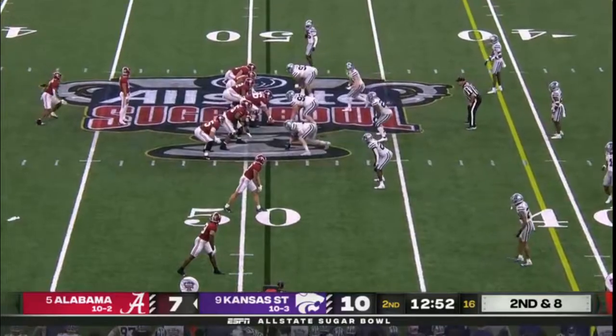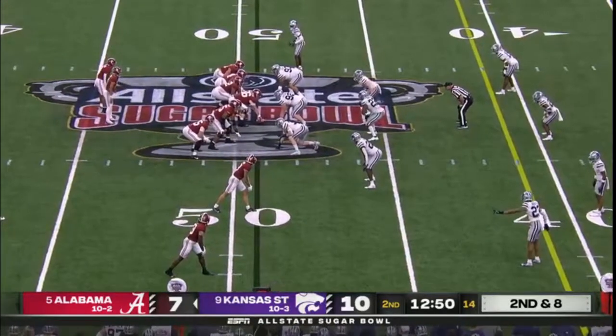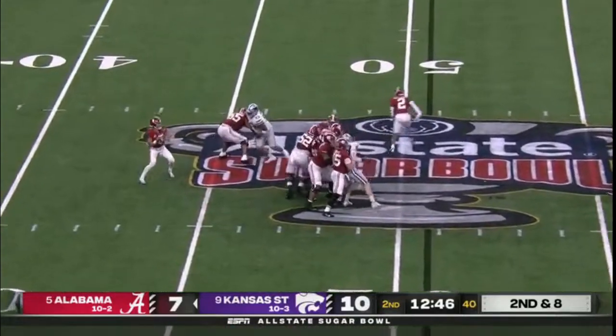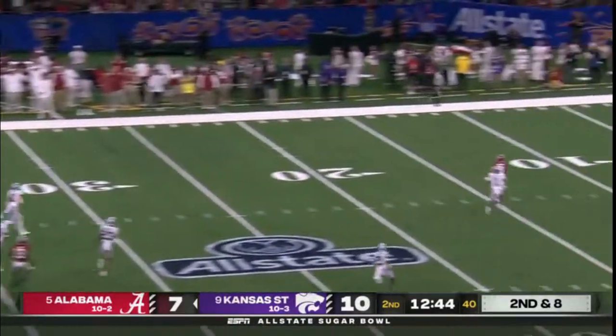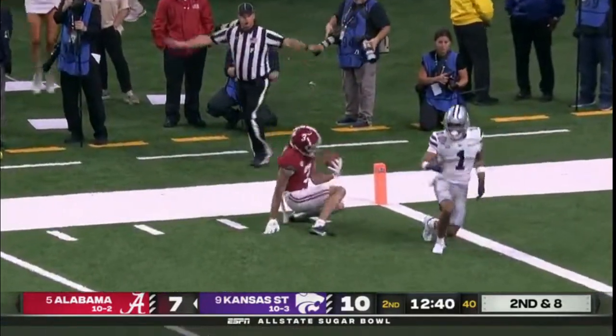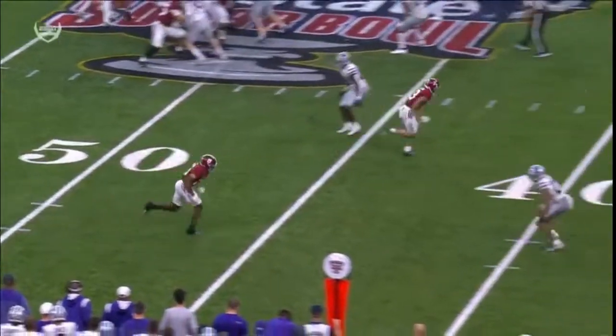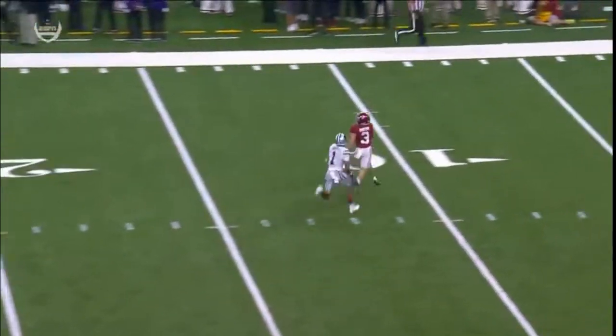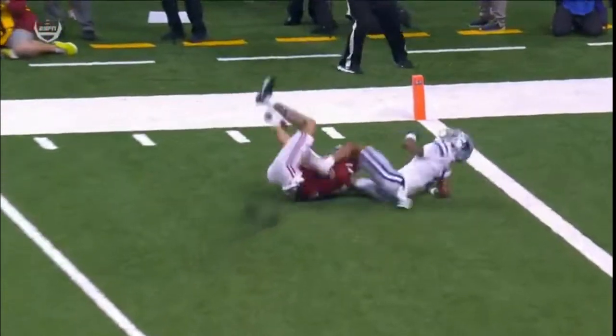42 receptions and leads the team in rushing — kind of wonder where they'd be offensively this year without him. Bryce Young, off play action, deep ball going again for Burton — this one's caught inside the five. They missed the first two times on the deep shot, but working from the slot on that deep over route, he outruns Hayes and that ball doesn't miss this time.